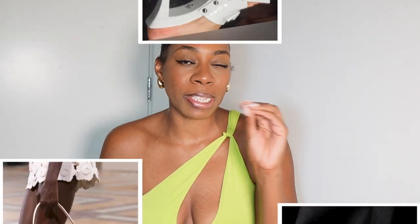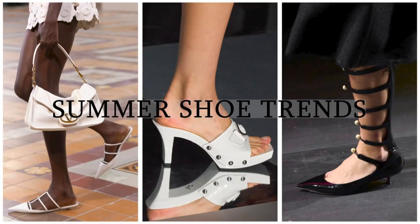Today I want to share some of the best summer 2024 shoe trends and some of the best dupes that you can pick up if you don't want to spend tons.